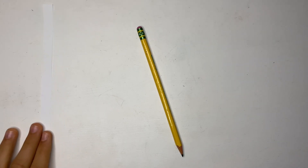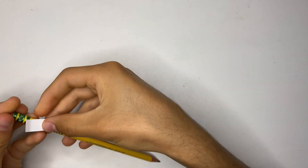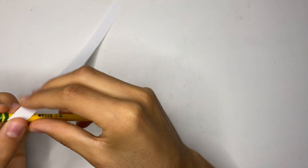We can even demonstrate this with a small strip of paper and a pencil. What we can do is take this paper and wrap it around here. If it helps, you can put a little piece of tape on there.